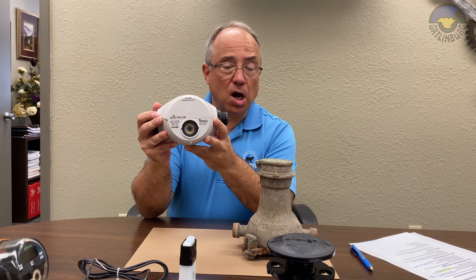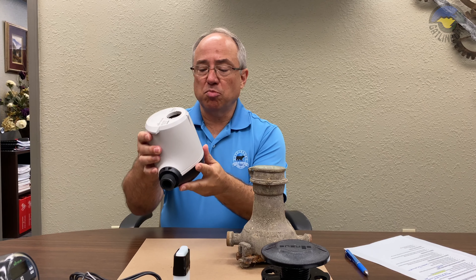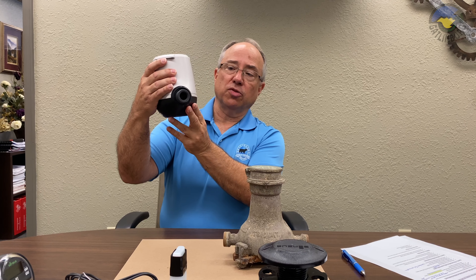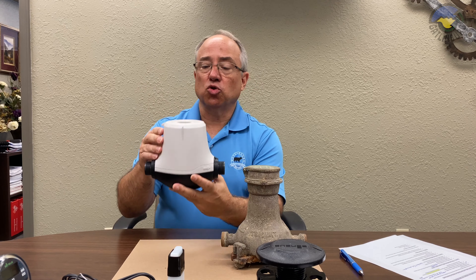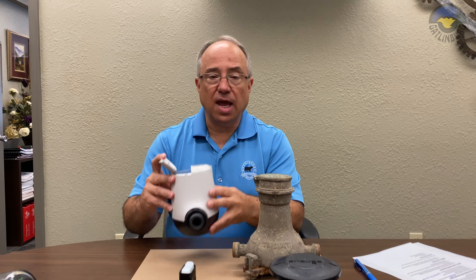These new water meters are actually made out of a composite plastic. They have no moving parts — in fact, you can see all the way through the waterway. They measure water by a magnetic principle, which is very accurate.